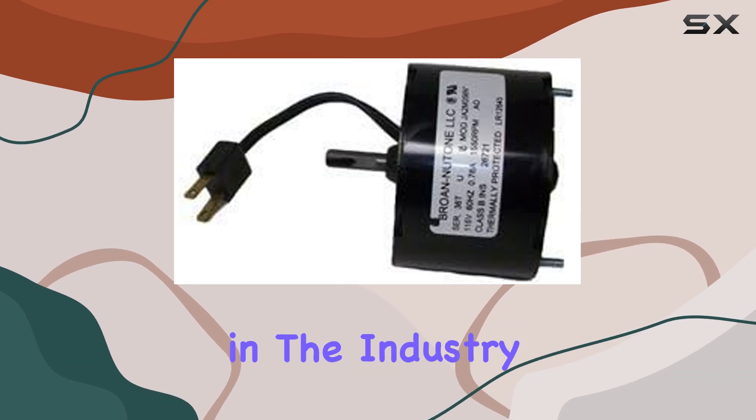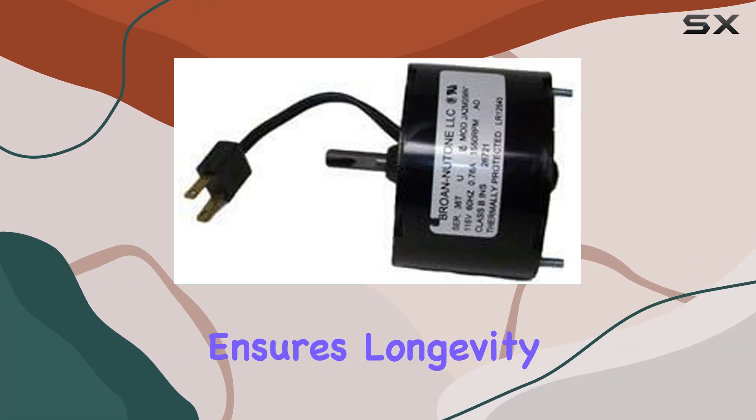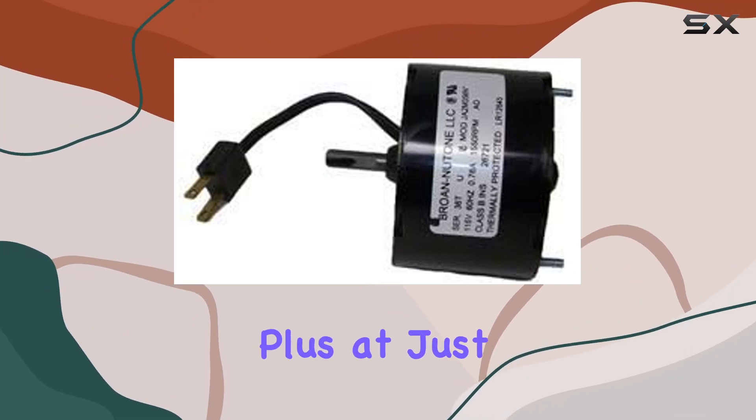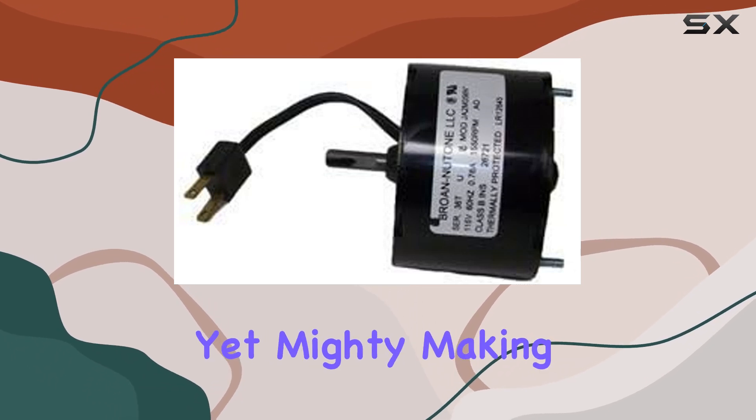Durability is another highlight. Crafted by Broan, a trusted name in the industry, this motor is built to last. Its sturdy construction ensures longevity, giving you peace of mind for years to come. Plus, at just 0.01 ounces, it's lightweight yet mighty, making it easy to handle during installation.